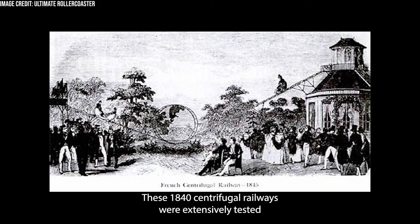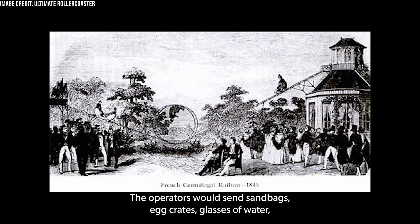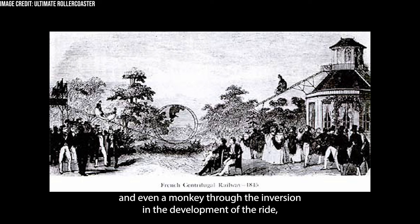These 1840s Centrifugal Railways were extensively tested, as the idea of inverting riders had never been attempted on this scale before. The operators would send sandbags, egg crates, glasses of water, and even a monkey through the inversion in the development of the ride, ensuring the safety of the railway for its riders.